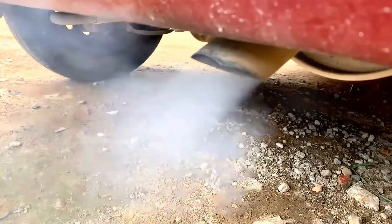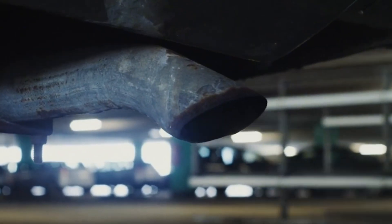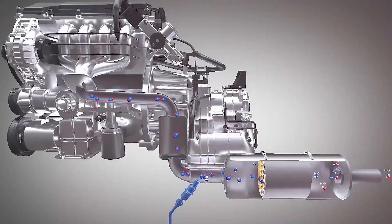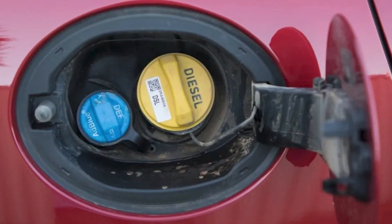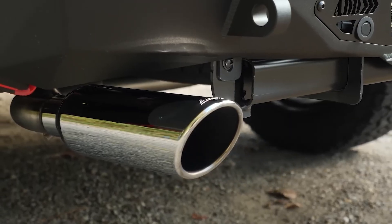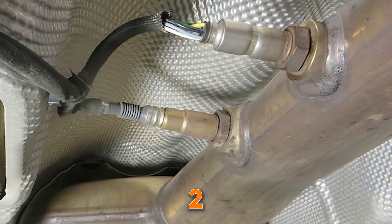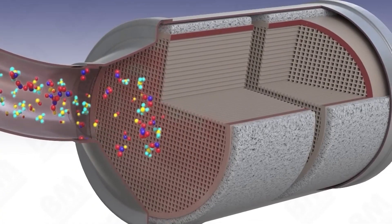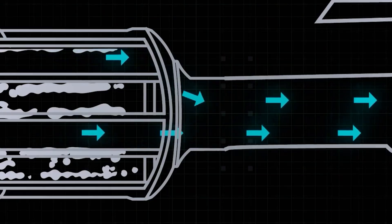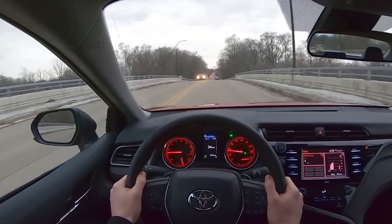NOx sensor. NOx sensors measure nitrogen oxides in the exhaust. These harmful gases need to be controlled for emission standards, especially in diesels. They work with the SCR system — Selective Catalytic Reduction — which injects diesel exhaust fluid DEF or urea into the exhaust, converting NOx into harmless nitrogen, water, and tiny amounts of CO2. Most diesels have two NOx sensors: one before the SCR to measure how much NOx is coming in, and one after to verify how much is cleaned up. If a NOx sensor fails, the ECU often forces the engine into limp mode, and drivers may notice poor fuel economy or rough idle.